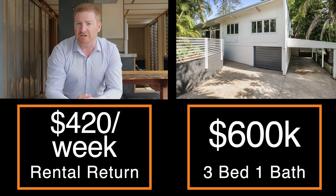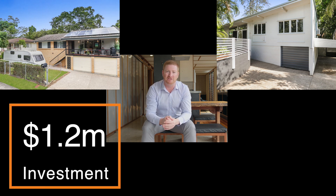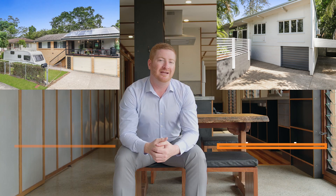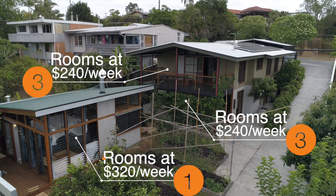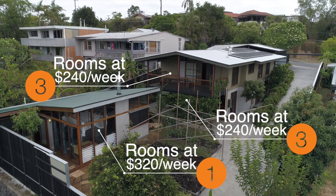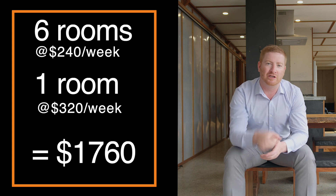Your rent return on that would be somewhere around $400 to $450 a week. If you bought two houses and spent $1.2 million, you could potentially get somewhere between $800 and $900 a week. Now this particular place has seven rooms you can work with — rent each floor or each room individually. The minimum for each room would be $240 a week. You do the math.